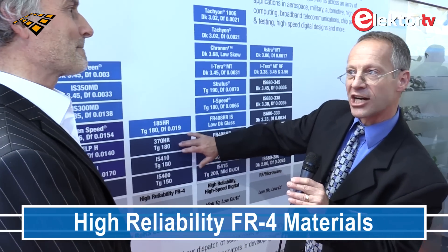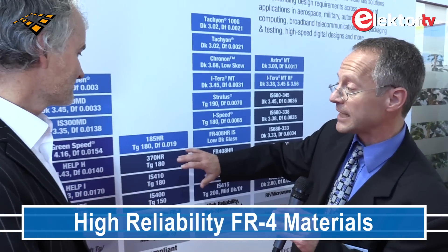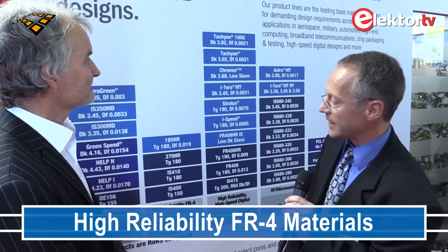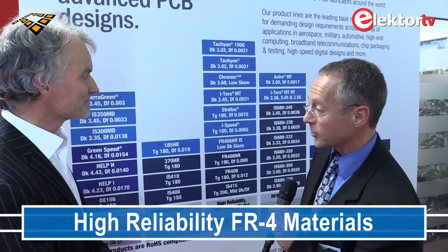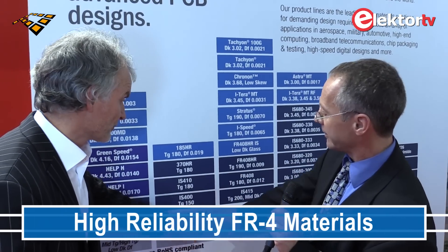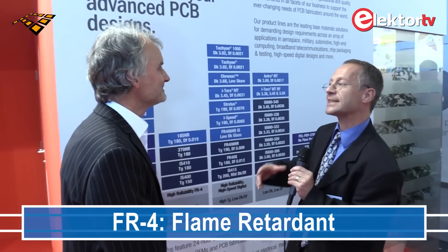We have the 370HR, which is a product that's been running for four years and is really a main product. But we also have the 185HR, which is basically an improved and also cost-improved version of the 370HR. FR4 stands for flame retardant — that's a glass-reinforced epoxy type of material. A lot of people use FR4 as a generic term, even if they actually mean high-TG FR4, meaning it has a high glass transition temperature.